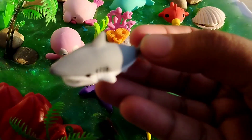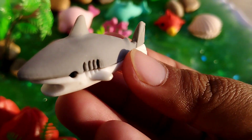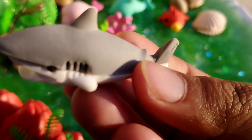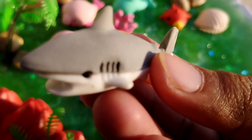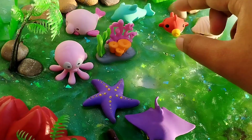The next sea animal is a shark. This is a shark. A shark is a very dangerous sea animal.